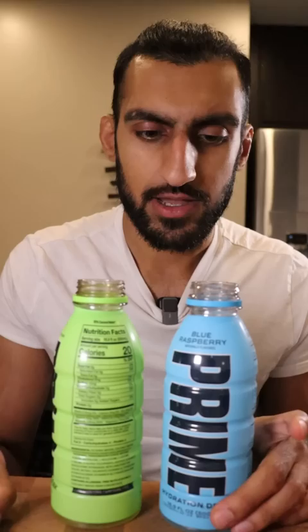I would give the Blue Raspberry a 7.4 out of 10 and the Lemon Lime 7.9 out of 10. If the Blue Raspberry wasn't as sweet, this would probably be my favorite flavor because it tastes good, but it's just way too sweet.